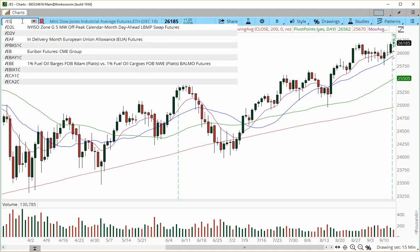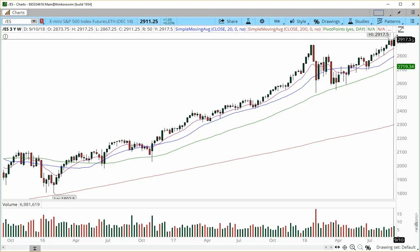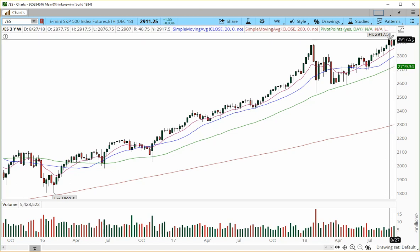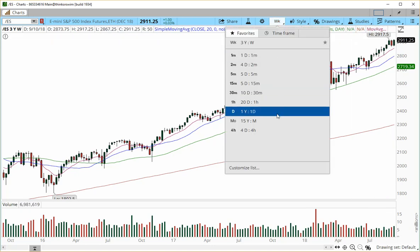Let's move on to the E-mini S&P 500, starting with the weekly charts. On the weekly chart, we have just completed a bull sandwich. We have support at 2863, and a prior high at 2917.5, which is a new all-time high established on the week of August 27th. We have a really nice pop into this area. Things look set up for a bullish week, and we're looking for a pretty strong continuation higher based on our higher time frame.